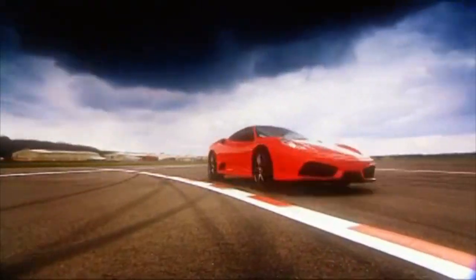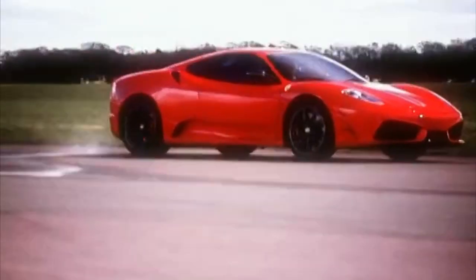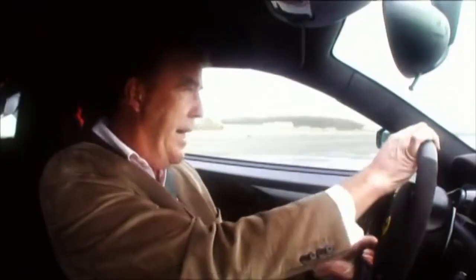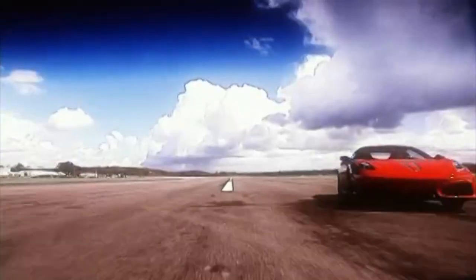Faster than you can blink. That was 75 milliseconds. Right, I'm ready for a race. Here we go. Can it change gear faster than I can blink? Are we ready? Ready... It can!